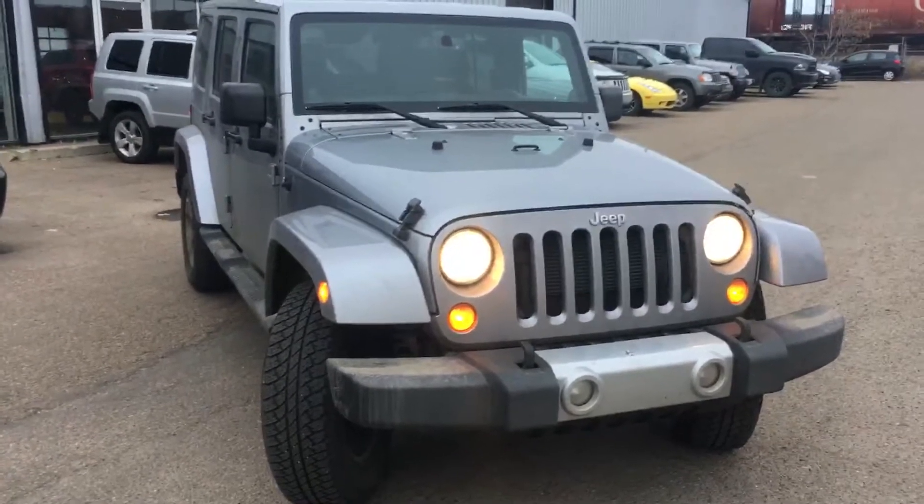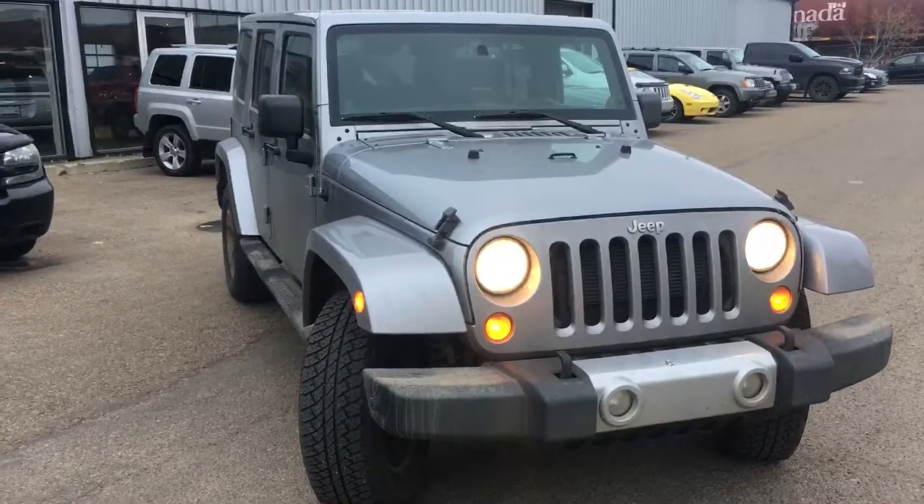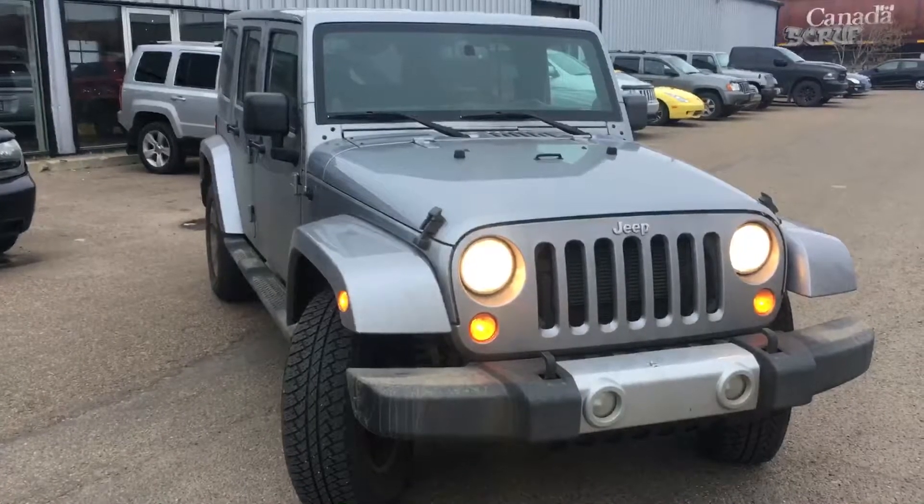Let me know if you have any more questions or anything at all about the Jeep here — give me a call at 780-479-5700. Otherwise, thank you for watching and we will talk to you soon. Take care.